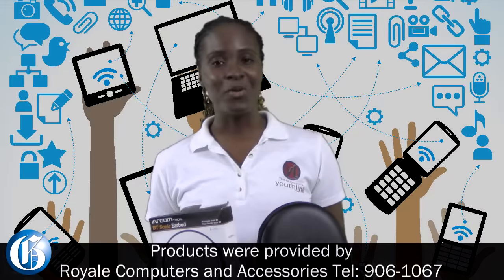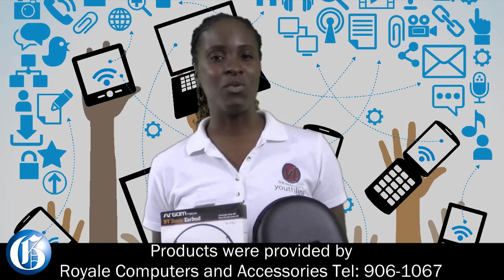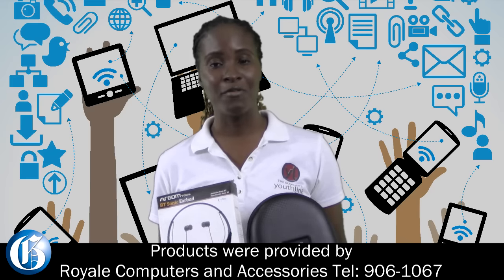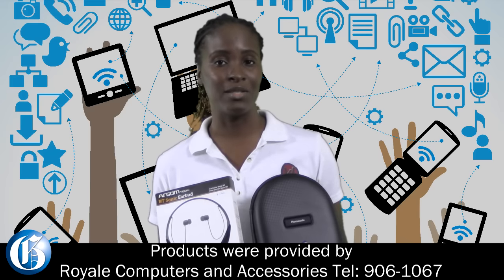The earbuds fit perfectly in the ear and the sound quality is very good. Thank you for watching. My name is Suzette Hart and I want to say thank you to Royal Computer and Accessories for providing these two headset devices to be reviewed.